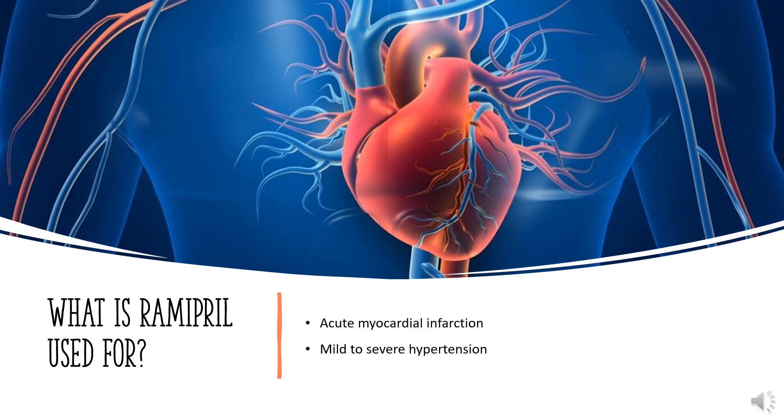What is Ramipril used for? For the management of mild to severe hypertension. It may be used to reduce cardiovascular mortality following myocardial infarction in hemodynamically stable individuals who develop clinical signs of congestive heart failure within a few days following myocardial infarction. To reduce the rate of death, myocardial infarction, and stroke in individuals at high risk of cardiovascular events. It may also be used to slow the progression of renal disease in individuals with hypertension, diabetes mellitus, and microalbuminuria or overt nephropathy.